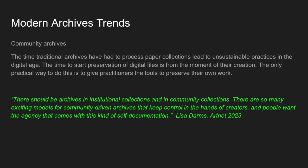This push for artists to retain control of their archives isn't happening in a vacuum. The archival community has been calling for extra-institutional retention of artists' own material. In her ArtNet op-ed published earlier this year, Lisa Darmes, executive director of Hauser & Wirth Institute and former NYU archivist and curator of the Downtown Collection, calls for support for artists' archives and community ownership alongside traditional institutional models. To quote: 'There should be archives in institutional collections and in community collections. There are so many exciting models for community-driven archives that keep control in the hands of creators, and people want the agency that comes with this sort of self-documentation.' This is happening in artists' archives like Asian Art Archives and Women's Studio Workshop where artists have been empowered to retain their materials and build their own archives.